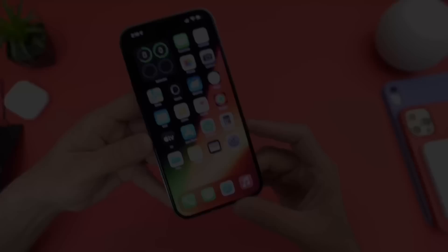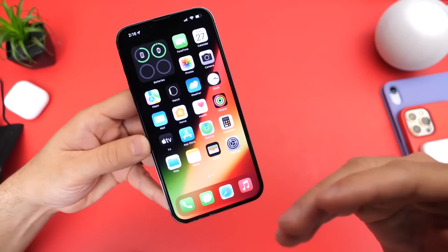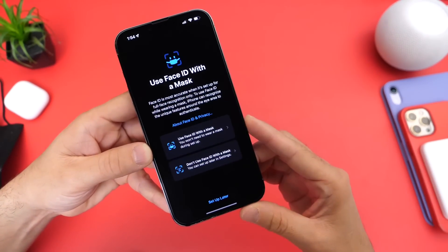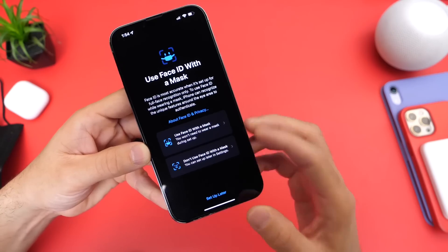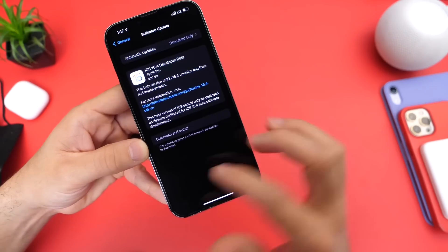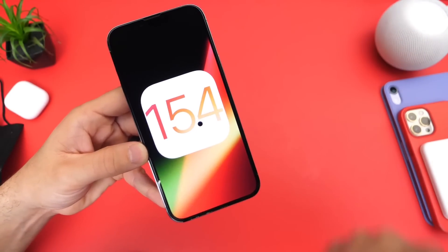Let me know what you think about this feature. That's a quick first look at iOS 15.4 beta 1 — Face ID while wearing a mask and while wearing sunglasses that are not compatible with Face ID. Thank you for watching guys, and I'll see you on the next one. Peace.